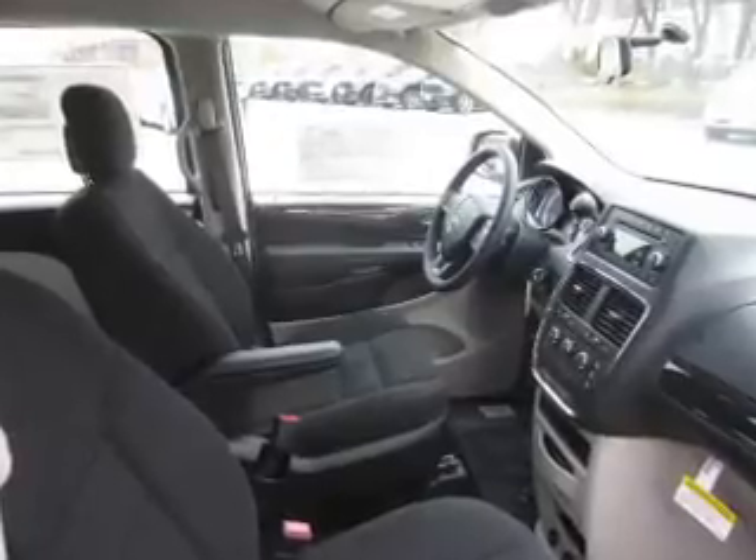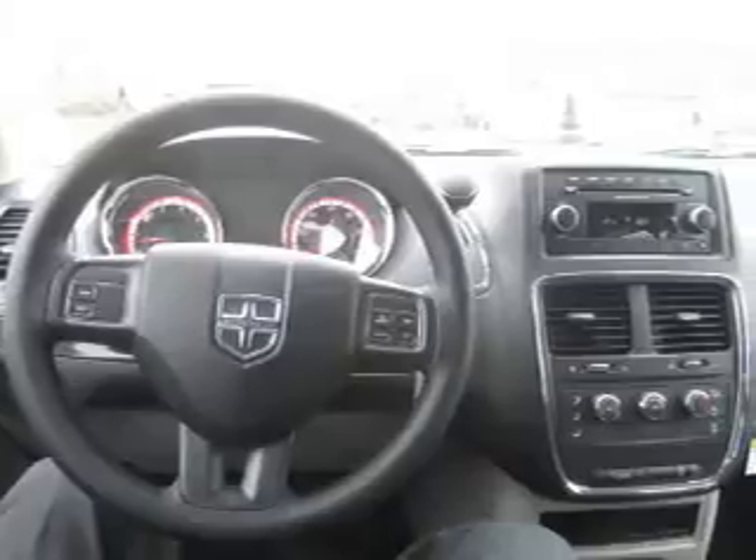Low tire pressure warning, front ventilated disc brakes, daytime running lights — great quality at a great price.